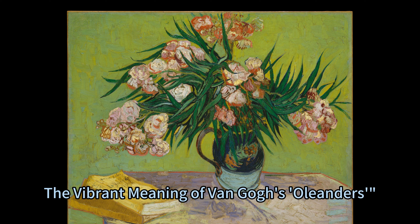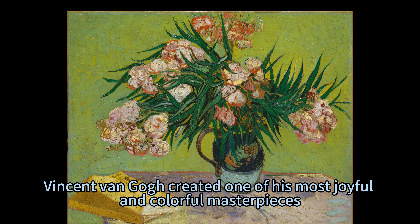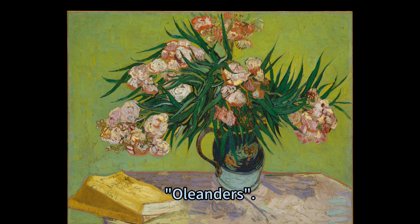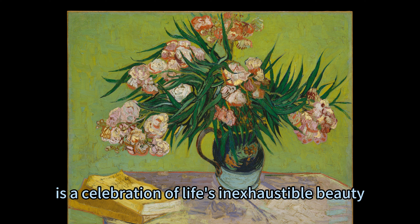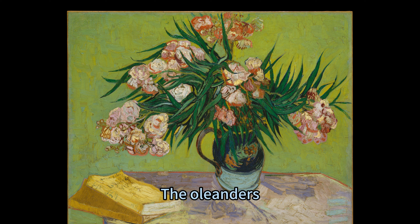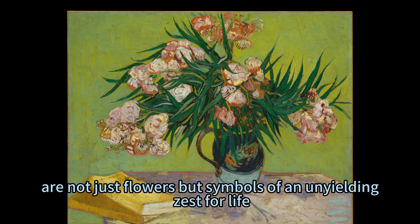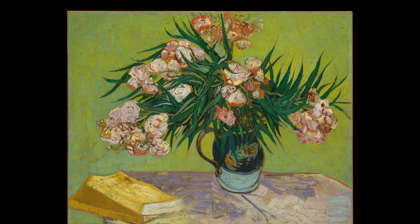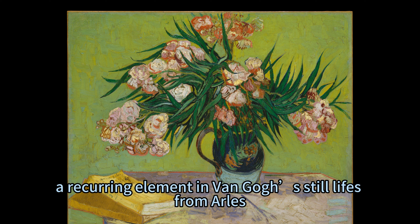A celebration of life — the vibrant meaning of Van Gogh's Oleanders. In the summer of 1888, Vincent Van Gogh created one of his most joyful and colourful masterpieces: Oleanders. This painting, now on display at the Met Fifth Avenue in Gallery 825, is a celebration of life's inexhaustible beauty as perceived by Van Gogh. The oleanders, blooming vibrantly and endlessly, are not just flowers but symbols of an unyielding zest for life. They are housed in a majolica jug, a recurring element in Van Gogh's still lifes from Arles.